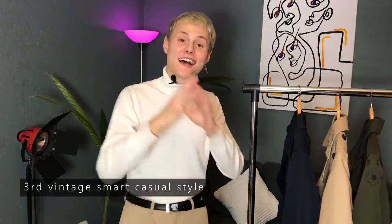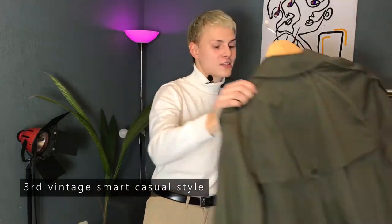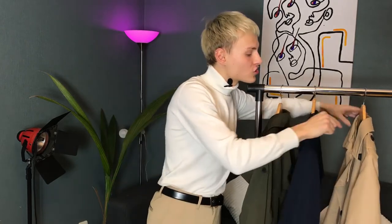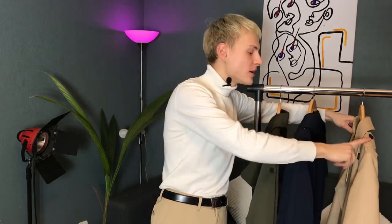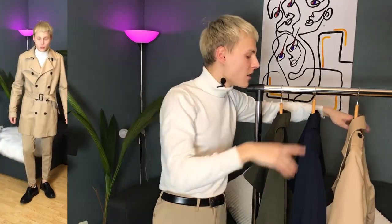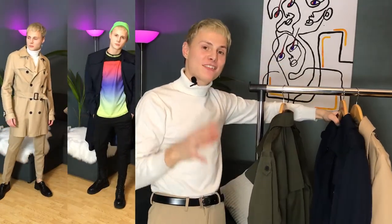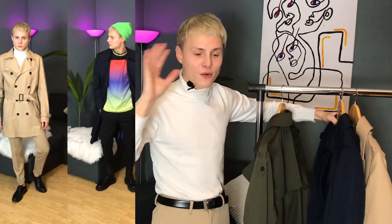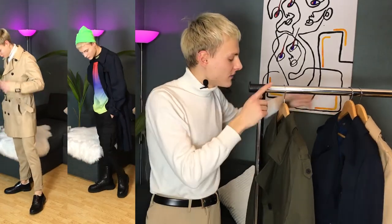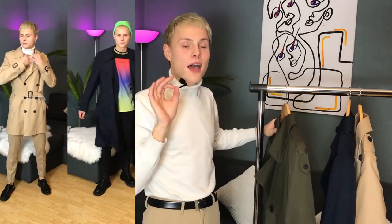The next coat I decided to style is this oversized coat with a hockey collar. With these three coats I wanted to show a range of approaches: the classical trench coat styled in formal, smart casual, and casual ways; the oversized trench coat styled in a more crazy, utility, rave kind of style; and this coat I decided to style in a smart casual and slightly formal way.